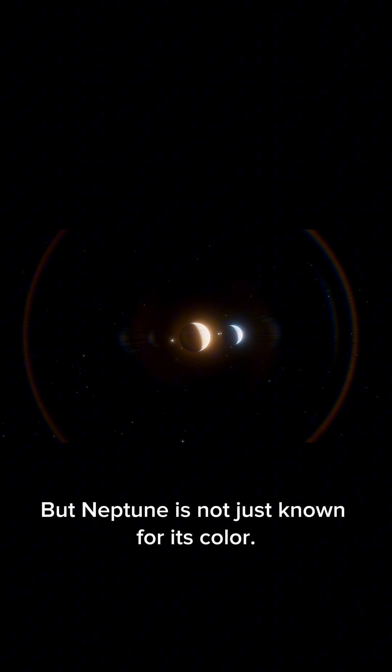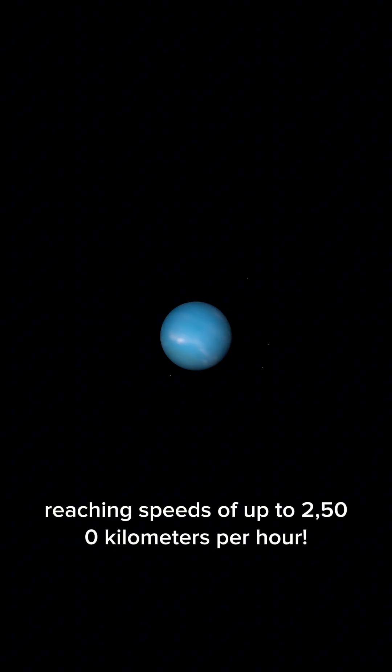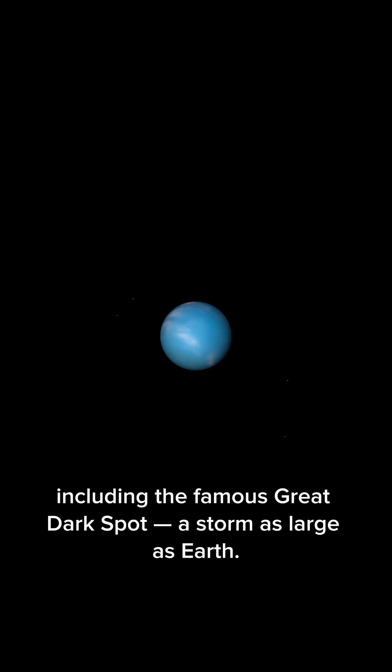But Neptune is not just known for its color. It experiences the fastest winds in the solar system, reaching speeds of up to 2,500 kilometers per hour. These winds drive huge storms, including the famous Great Dark Spot, a storm as large as Earth.